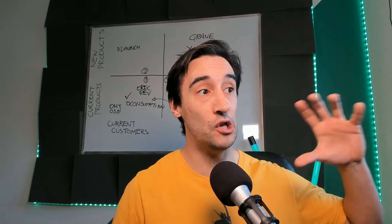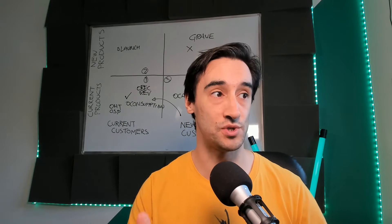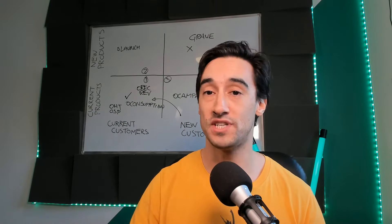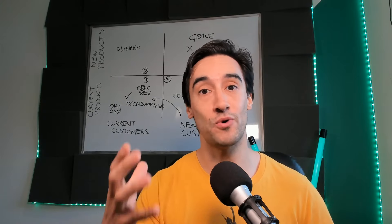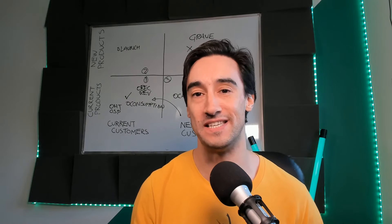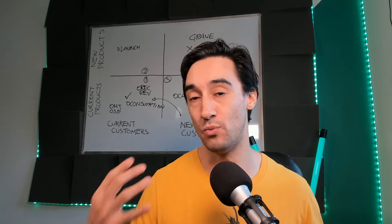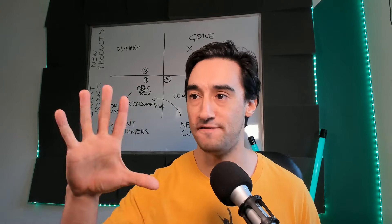Just before we move on, if you are looking for an action plan for your funnel business, go ahead to sellyourservice.co.uk/focus, or use the link below, and get your free bespoke report and action plan specific for your funnel business, telling you exactly what you need to work on next. But in the meantime, let's jump into these five funnel examples.